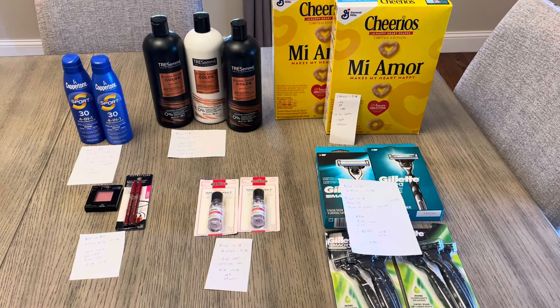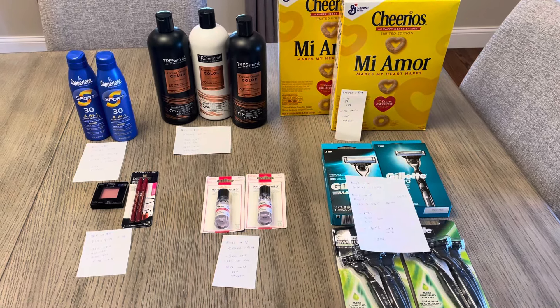Hey, welcome back. It's Lisa and I have some CVS deals for the week of April 14th.